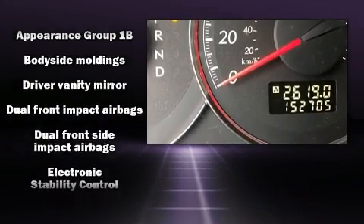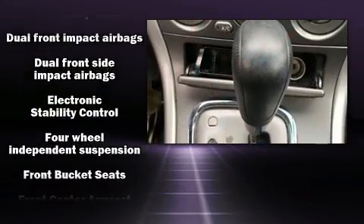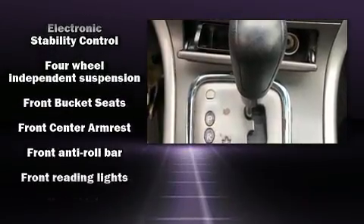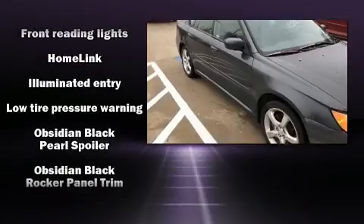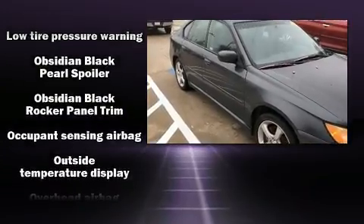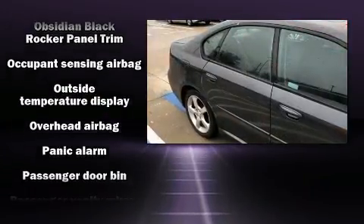Subaru ensures the safety and security of its passengers with equipment such as head curtain airbags, front side impact airbags, anti-whiplash front head restraints, a security system, and four-wheel disc brakes with ABS.